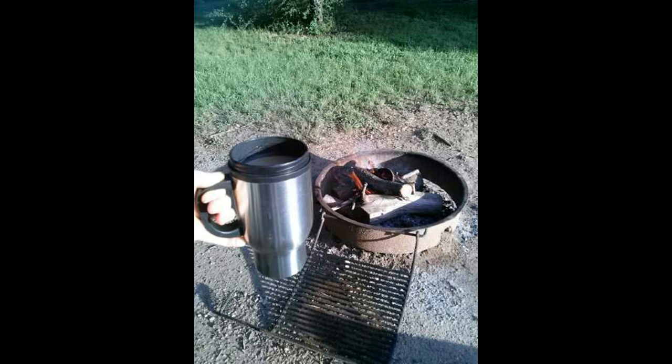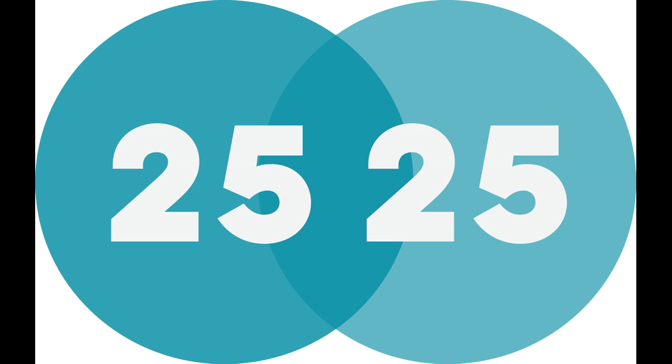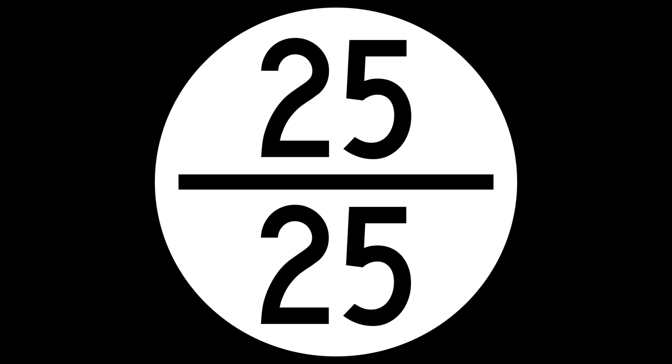Hi and welcome to Two Tired Teachers. Today I want to talk about the difference in how travel trailers are measured and how a fifth wheel is measured. When I first started looking for RVs, I assumed if I saw an RV that said it was 25 feet long, that the RV itself was 25 feet long.